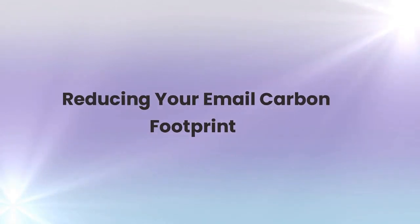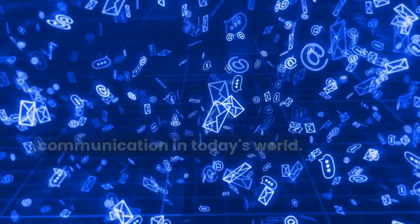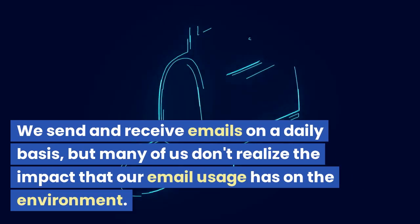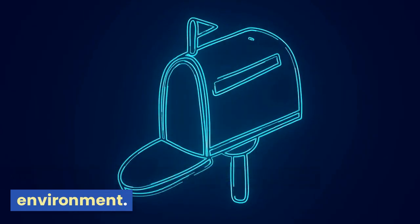Reducing your email carbon footprint. Email has become an essential tool for communication in today's world. We send and receive emails on a daily basis, but many of us don't realize the impact that our email usage has on the environment.